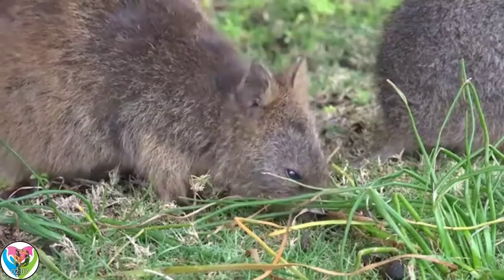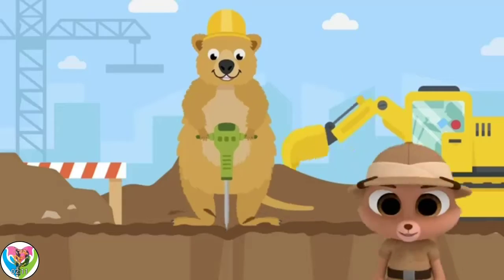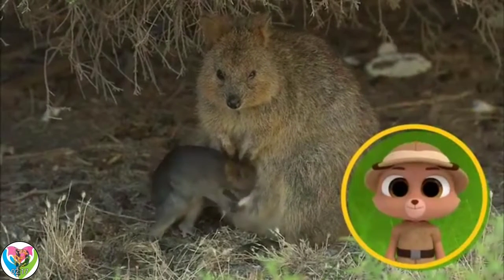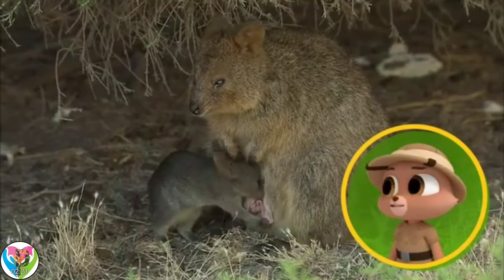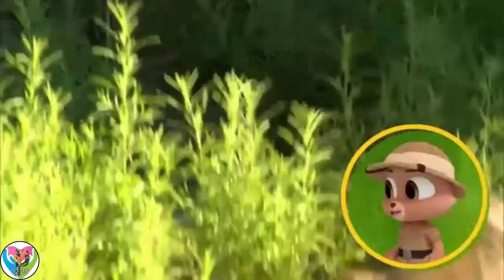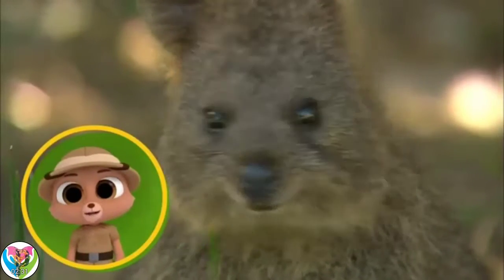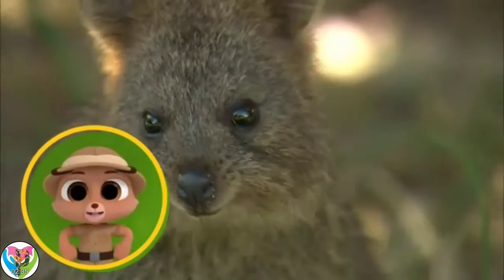Quokkas are great at digging holes to help them find plants to eat and hide in. They would be really useful on a construction site! Did you know quokkas carry their babies in a pouch, Marco? So they're marsupials, just like kangaroos. It's bouncy like a kangaroo too. Quokkas really do look like the happiest, hoppiest animals in the Australian bush.